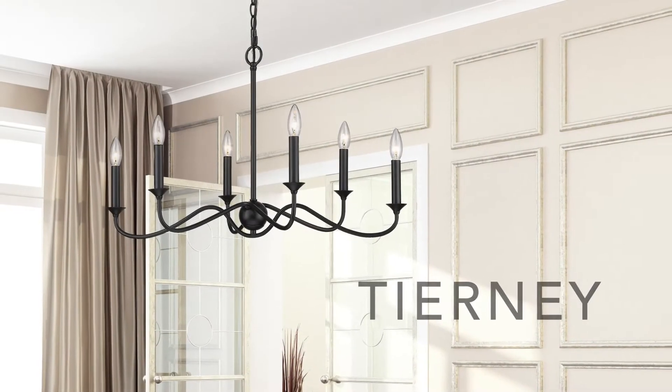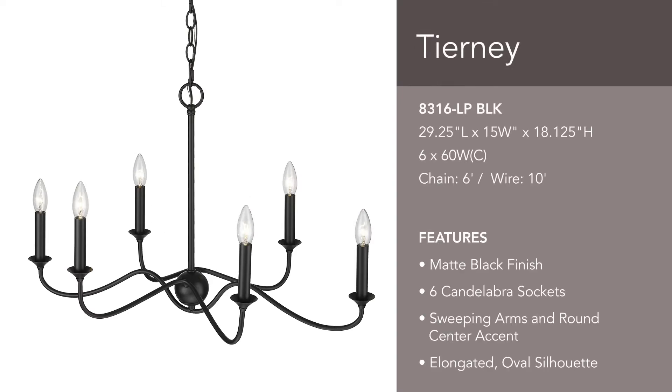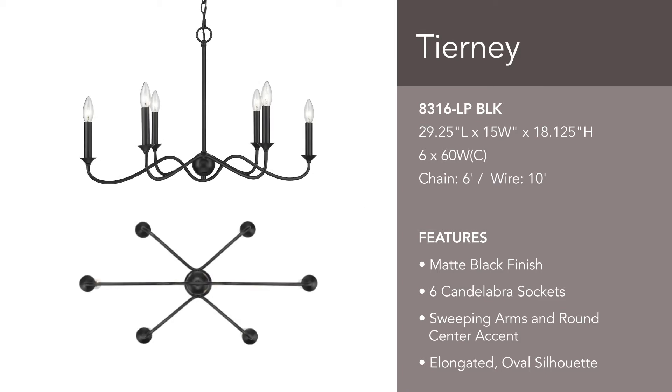Welcome friends and family with the casual elegance of Tierney. The black finish and simple silhouette complement a variety of styles. The elongated profile works well over rectangular tables and countertops.